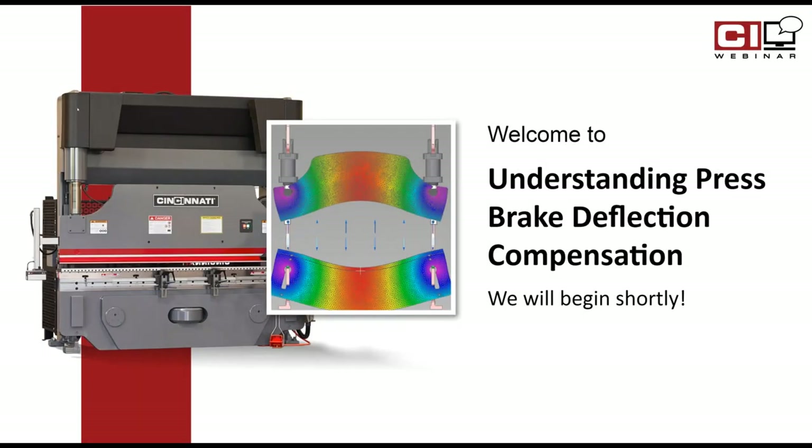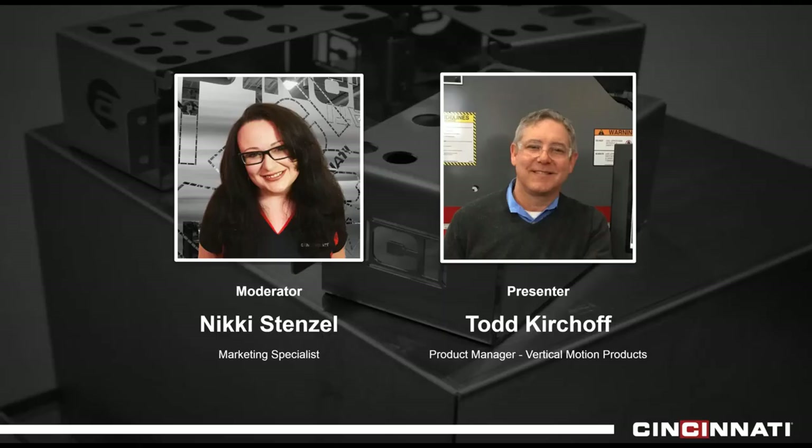Welcome, welcome. Happy Thursday, everybody, and welcome to Understanding Press Brake Deflection Compensation. My name is Nikki, and I'm the Marketing Specialist here at CI — I'll be your moderator for today. Our presenter, Todd Kirkhoff, is the Product Manager of Vertical Motion Products. Todd has over 30 years of experience in the metal fabrication industry, serving as a sales engineer and product application specialist, helping people improve bending results through techniques such as the ones he's going to present today.